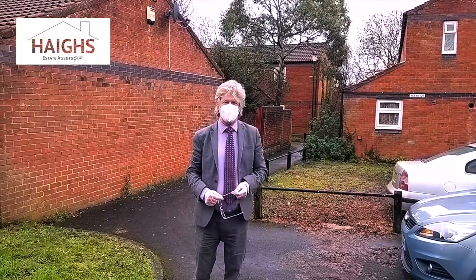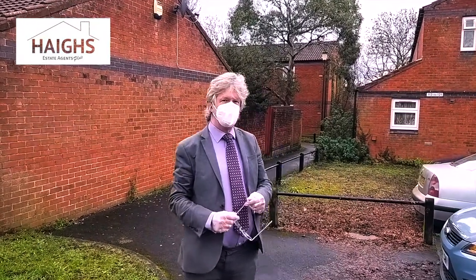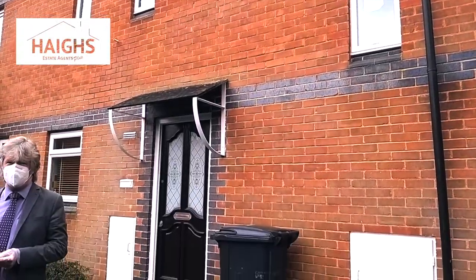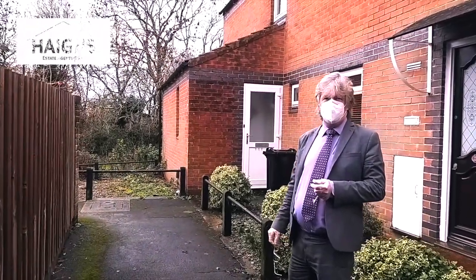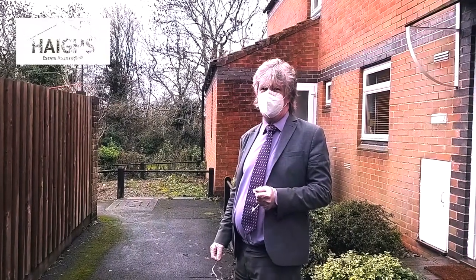Hi, this is Clover Ground in Westbury-on-Trim, bordering Henleaze. Just down this pathway here is number 118. This is the house at the end of the path, where you've got Bailocks Wood and Henleaze Lake. Ideal if you want to go for a walk, which is very important in these days of lockdown. Come on in.